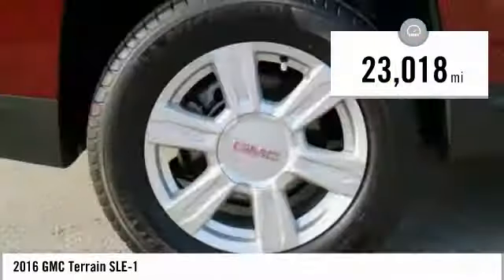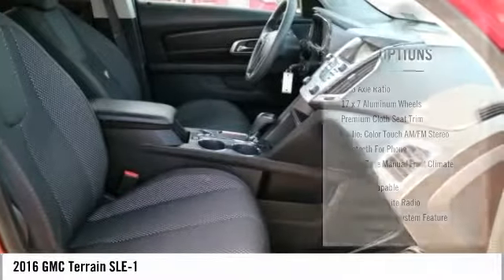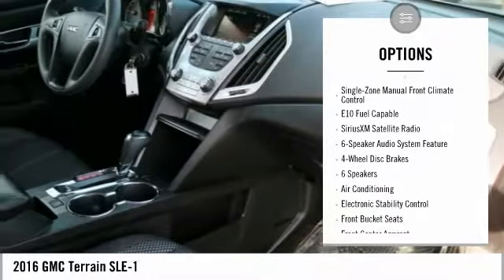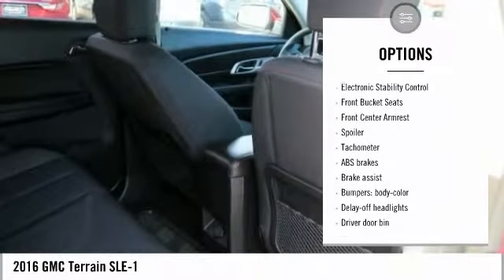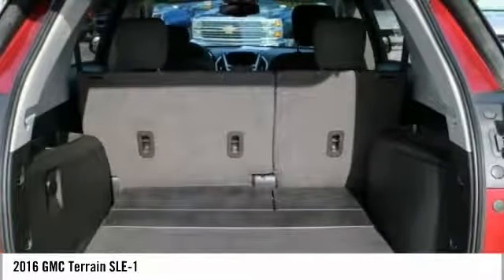This vehicle has less than 25,000 miles. Here are some of this vehicle's great options: traction control, air conditioning, dual airbags, power steering, four-wheel disc brakes, trip computer, rear window defroster, electronic stability control, power windows, and security system.